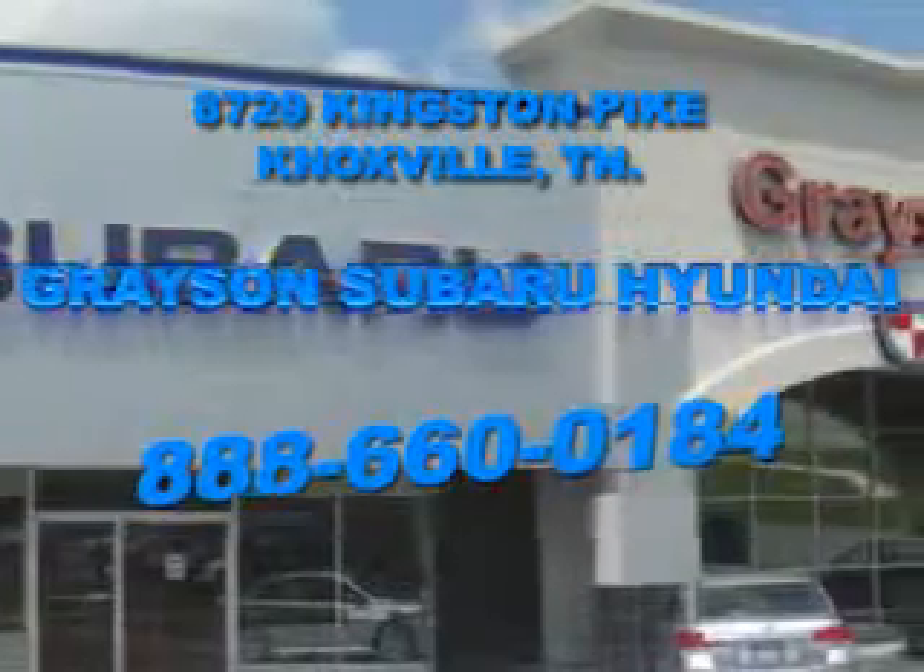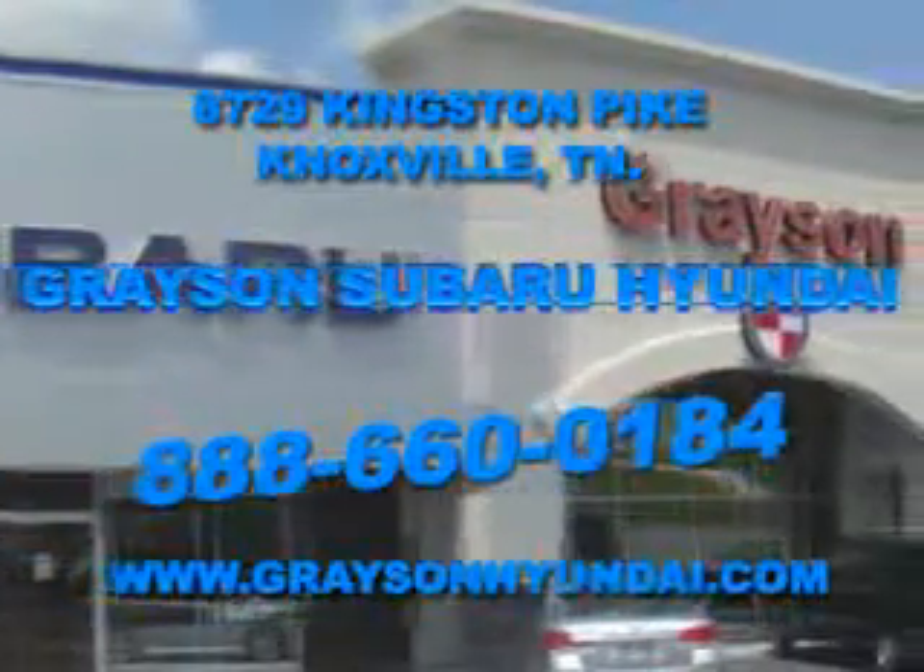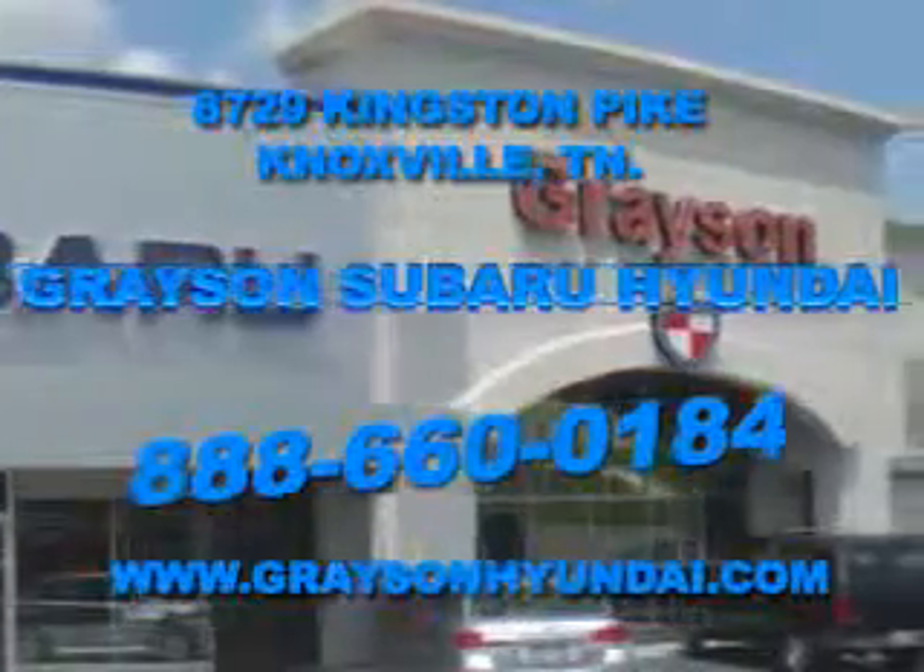For more information about our amazing inventory lineup, check us out online at www.graceandhyundai.com.